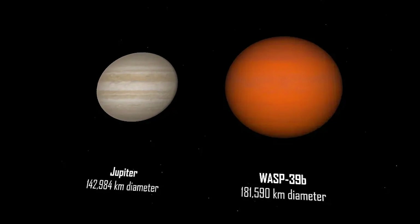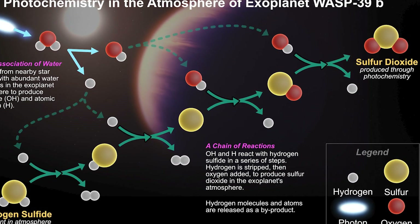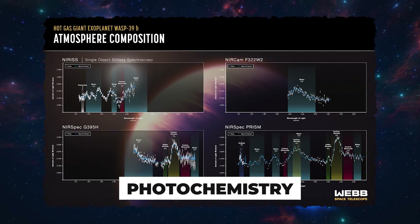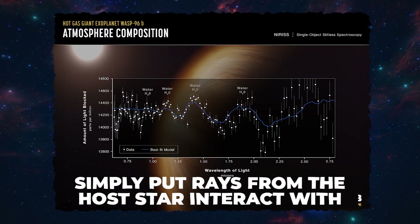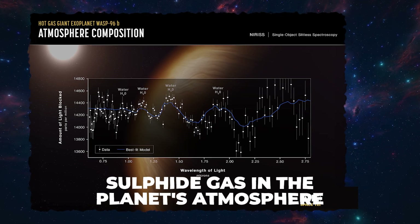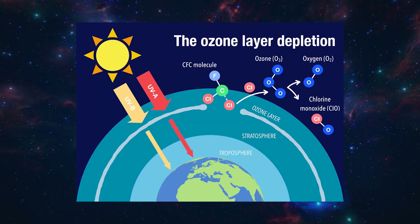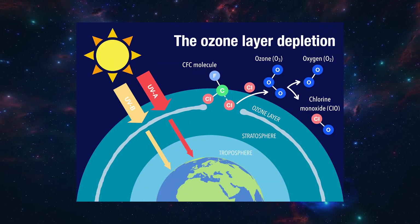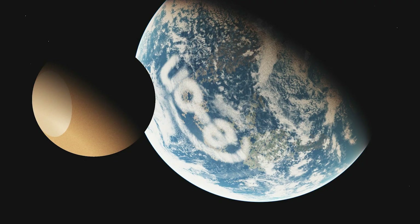WASP-39b is a gas giant, so it gets its sulfur dioxide from a different source than volcanic eruptions. It's all thanks to a process called photochemistry: rays from the host star interact with sulfide gas in the planet's atmosphere, creating sulfur dioxide. The same UV-driven reactions happen in our own ozone layer — so WASP-39b, in its own unique gaseous way, has something in common with our very own home.